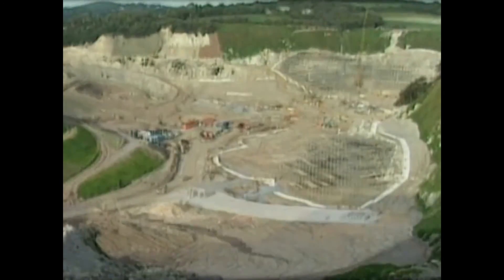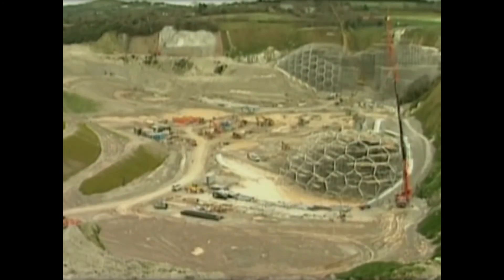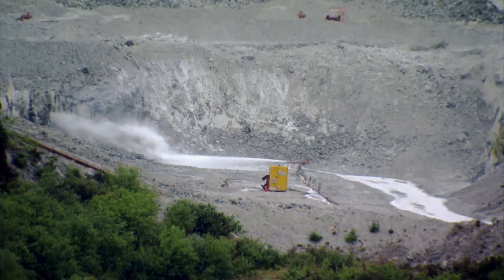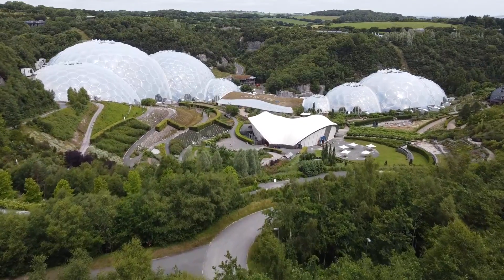The project was positioned inside an old clay quarry, which had a significant effect on the overall design. While the architects were creating the plans, the quarry was still being mined, which meant the ground was constantly changing. This was resolved by using bubbles as a design inspiration, which are able to adjust to the changing landscape.